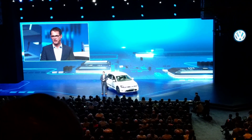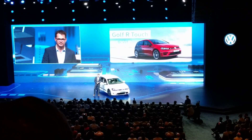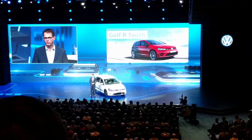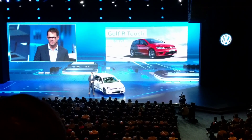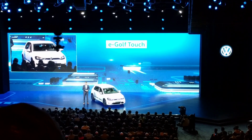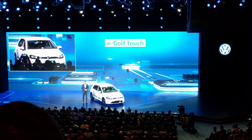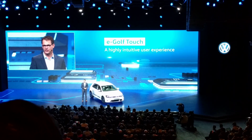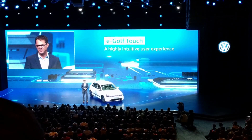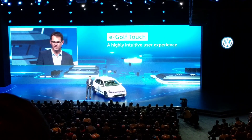As Herbert just said, one year ago we presented the Golf R-Touch concept car. But that wasn't just a concept — it was the start of an entirely new, highly intuitive Volkswagen user experience. And this is the result: the eGolf Touch. We think of the eGolf Touch as nothing less than a smartphone on wheels. It brings to life our vision of a new interface between man and car, raising the bar on the user experience in a zero emission, all-electric vehicle.